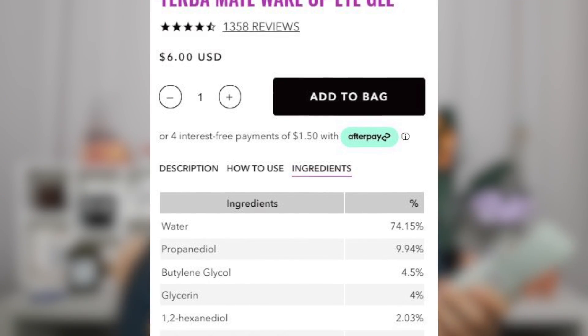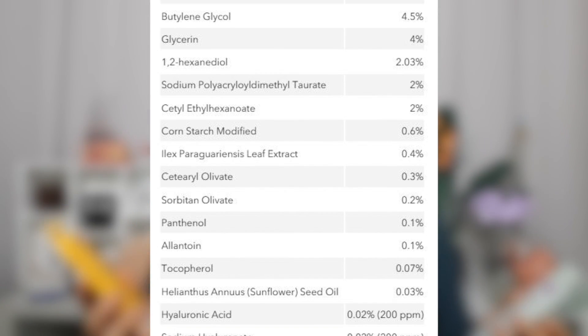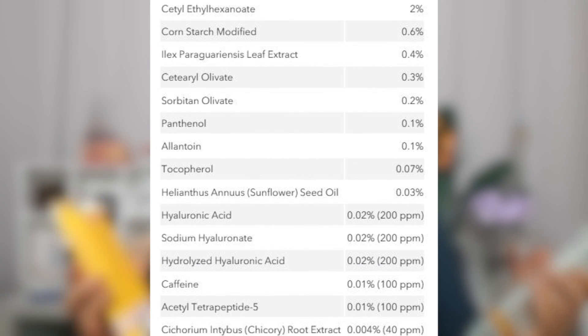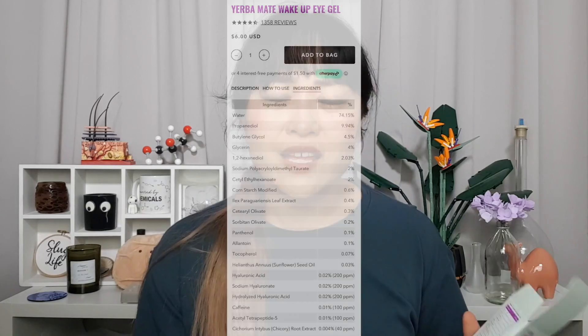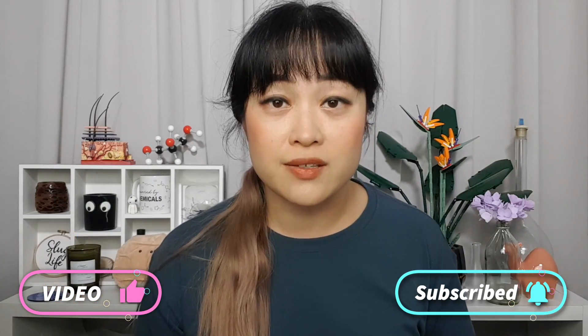Hi, I'm Michelle of Lab Muffin Beauty Science, chemistry PhD and cosmetic chemist, and today we're going to do a deep dive into Good Molecules' claims. On the face of it, this definitely looks sciency — lots of numbers, going from biggest to smallest, some products even have two decimal places, which gives you at least four units of science-ness. But I think there are some really big issues that might not be immediately obvious.